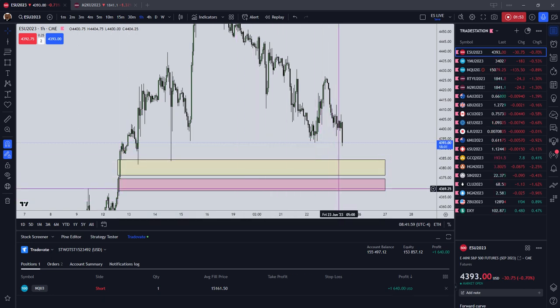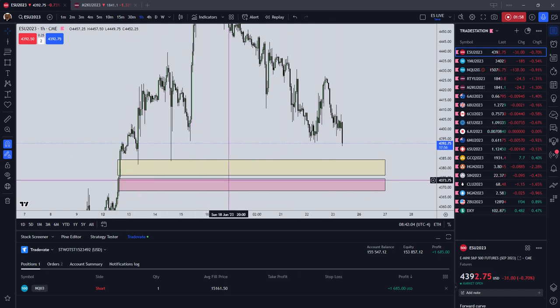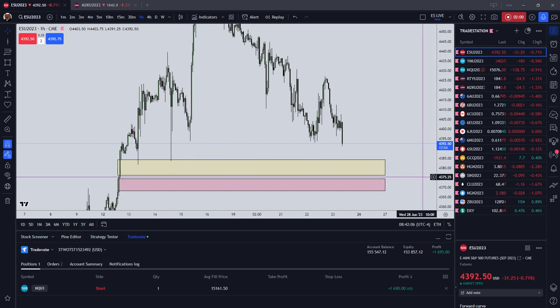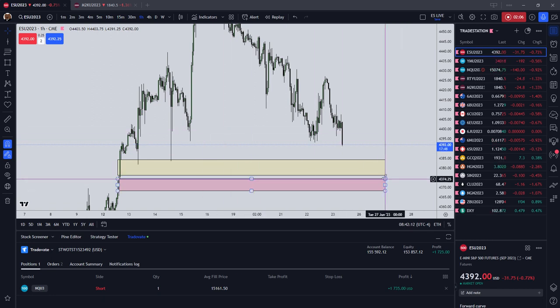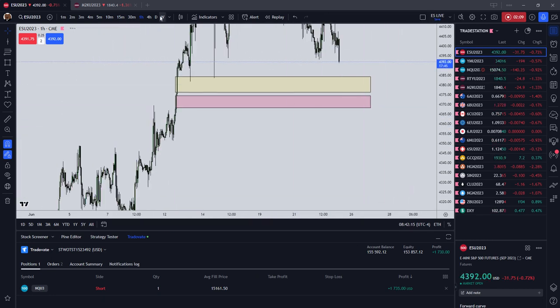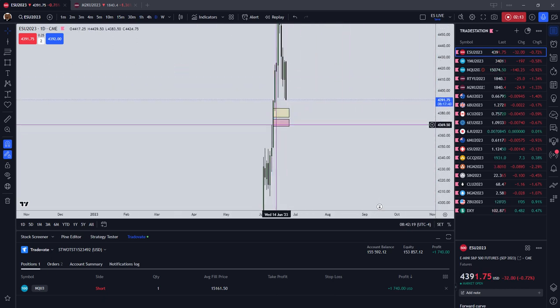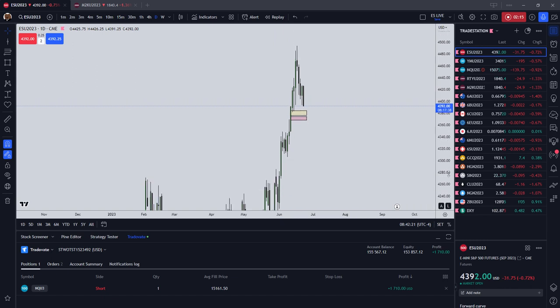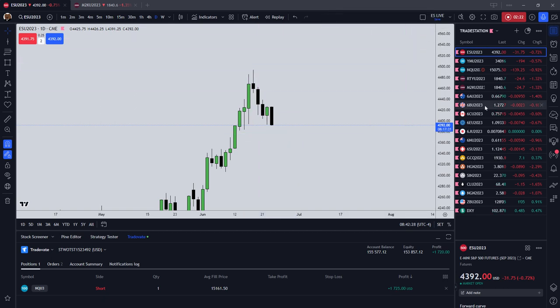We also have a fair value gap sitting below price, and we also have another fair value gap sitting below price. Price is going to be attracted to these two fair value gaps and the long wick inefficiency. I do see lower on the ES today on Friday. If we get in between these two fair value gaps, we're looking at 4,343.75. On the ES daily timeframe we have this fair value gap — you can see the boxes that I drew.